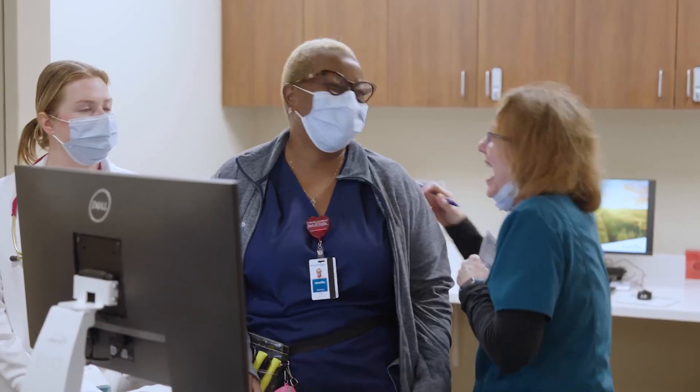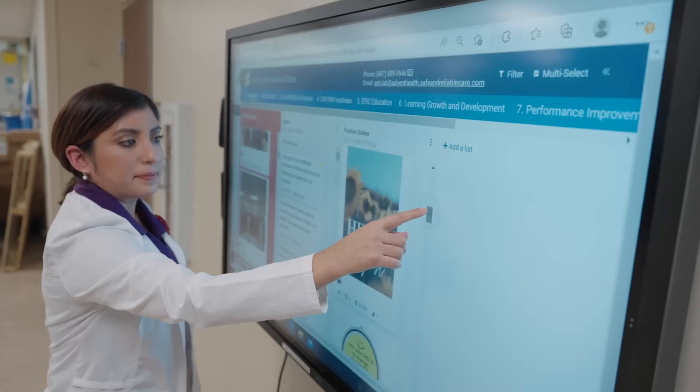Unit culture is huge for a new team member, so as we're onboarding new people every single day, how you feel when you come to work matters. They see a culture within the department and feel encouraged to be part of it — to communicate, to collaborate, and to be part of the change.